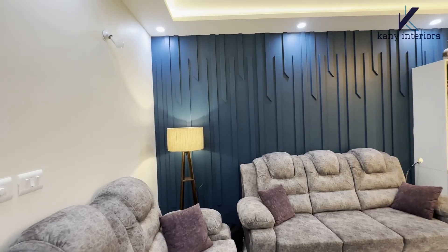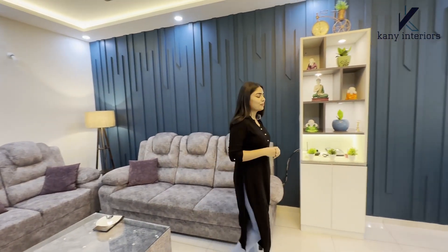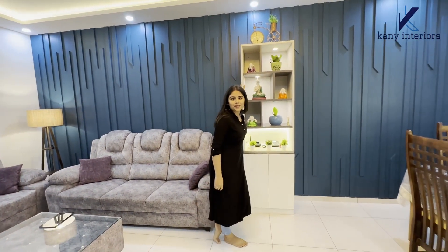Now I'll show you the living room statement wall. Here is the end-to-end vertical MDF beading in the color of Nature's Hideaway with a multi-purpose unit.